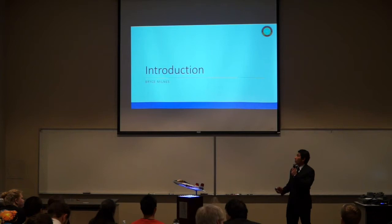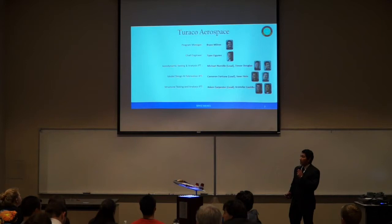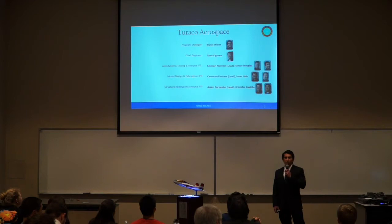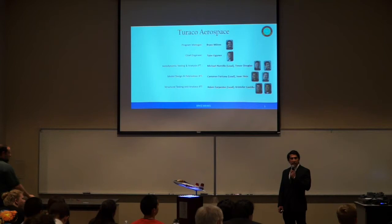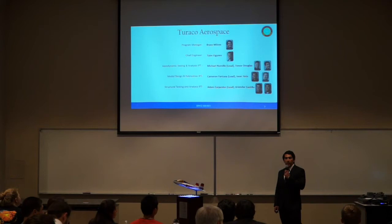We'll begin today with an introduction of the team and overview of the program. My name is Bryce Millens, and I'm the program manager. Tyler Eigerin is our chief engineer. Our aerodynamic testing and analysis IPT consists of Michael Moorville and Trevor Douglas. Model design and fabrication IPT consists of Tana Cortuna and Isaac Heim.